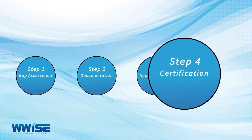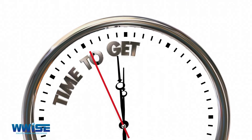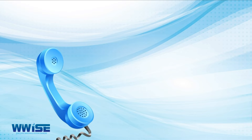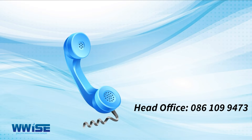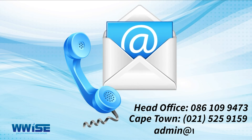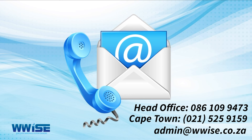Step 4: Certification. We take you through the certification process. Contact us today on 086 109 9473 or Cape Town 021 525 9159. You can also email us at admin@wwise.co.za.